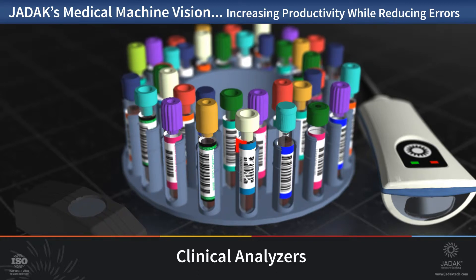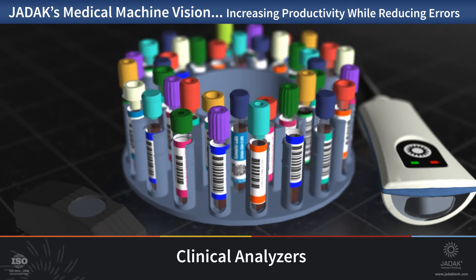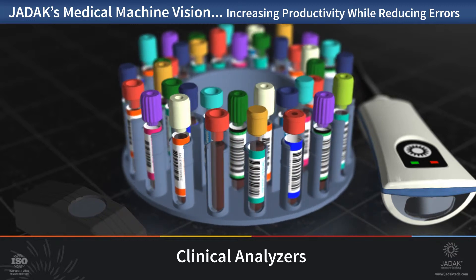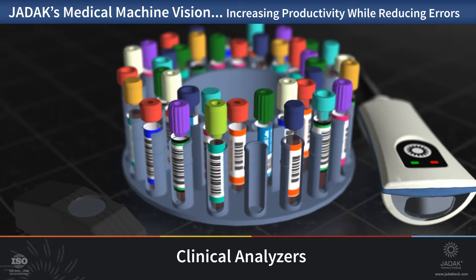Poorly printed, damaged, or missing barcodes or symbols can be identified. When it comes to damaged barcodes, 2D imagers can successfully and accurately read more labels than any linear barcode scanners. As you can see, clinical analyzer applications are great candidates for medical machine vision, but by no means are they alone.